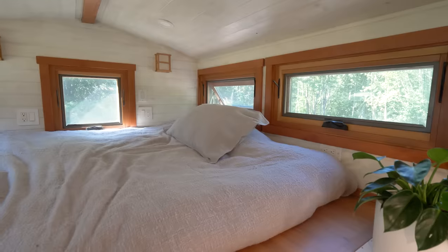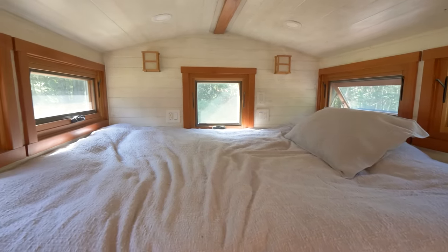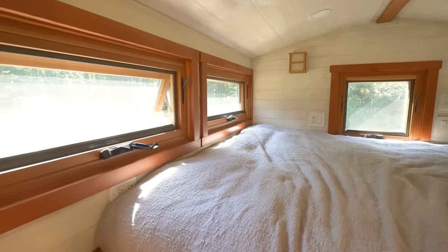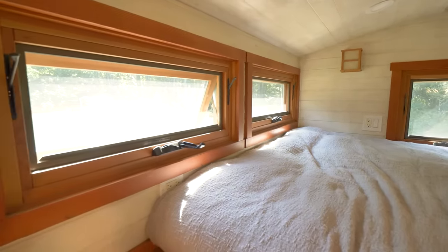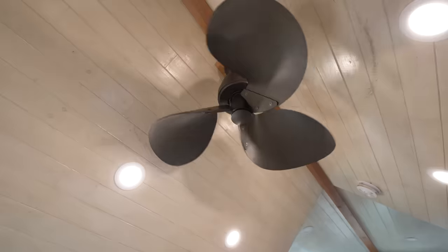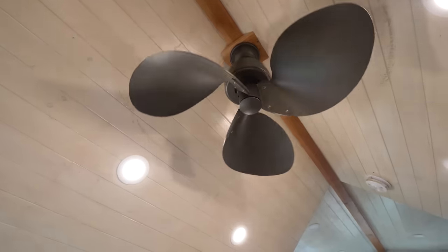In the loft I've got a queen-size mattress — it's only four inches thick but it's fine for me. I originally thought I'd be spending more time up in the loft, but I just come up here and sleep, and it's a great place to sleep. All the windows in here allow a cross breeze to come across me at night. I wanted to put a ceiling fan in the house, but with this 12-12 pitch roof there wasn't enough space for a typical ceiling fan — I would have had to drop it so low it'd be a hazard for tall people. So I found this beautiful one shaped like a boat propeller, which is really cool.